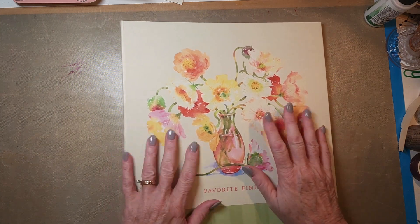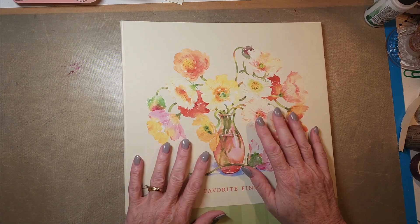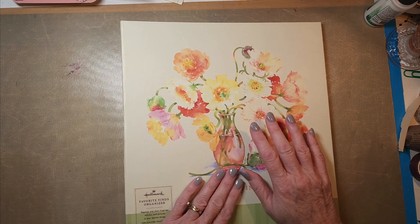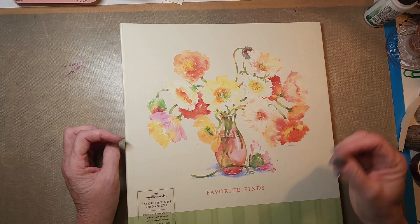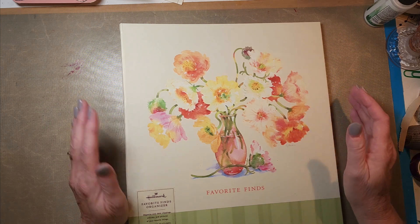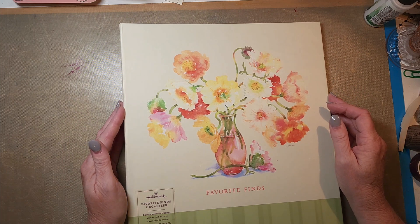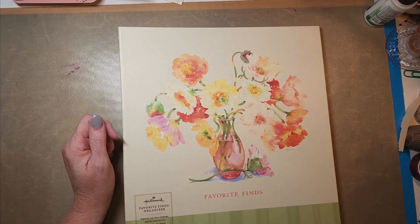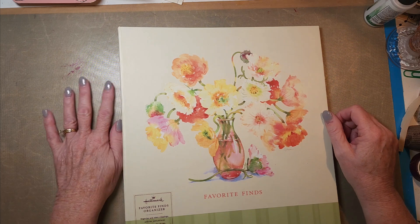I am so excited to show you this haul that I found. Yesterday I had to go run an errand and my car went to Stuff Etc., which is a consignment store that you guys have heard me talk about before. I apologize for my voice — I am still sick with that respiratory crud.